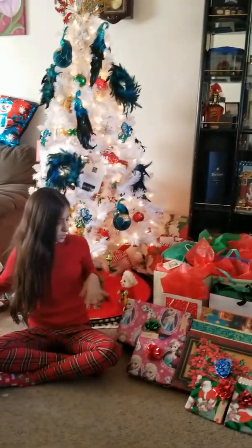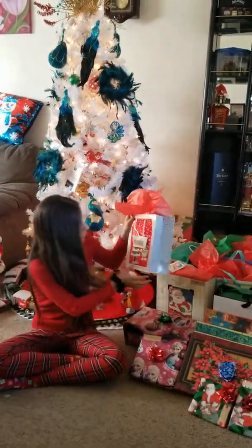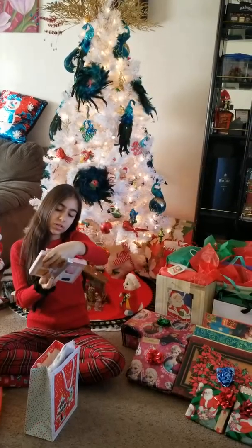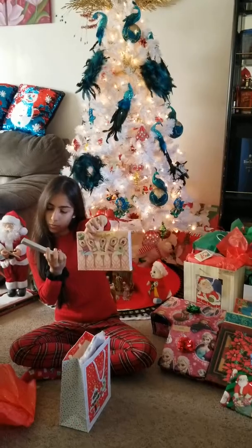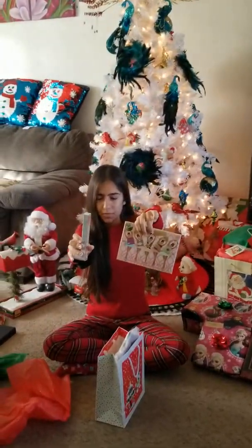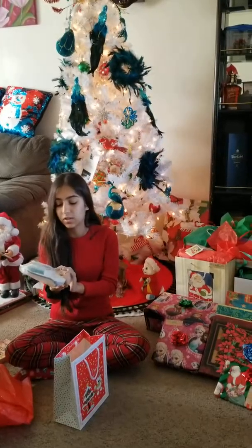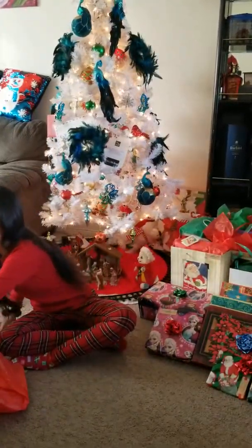Okay, next up — let's do a family gift. This one is from Santa for my whole family, including my cat. This does not want to open... We got Google Home! Oh wait, there's tape on it — there you go. I'll put that to the side.